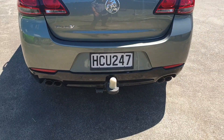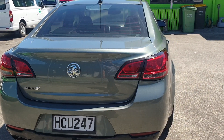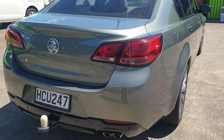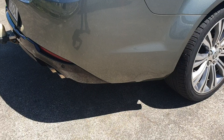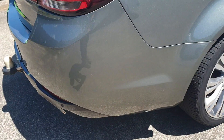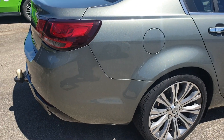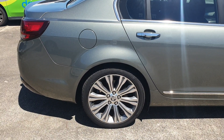It does have a tow bar fitted, which is always a plus. Coming around the boot — nothing else, just a little scratch here. Stuff like that you'd expect for a used vehicle, especially being a little bit older, being a 2013.